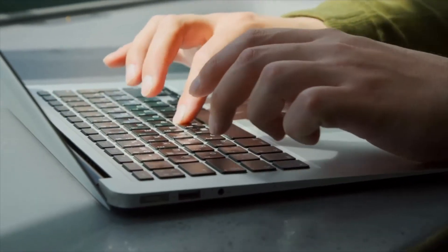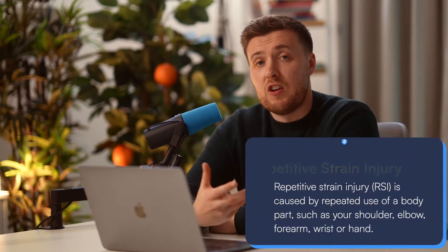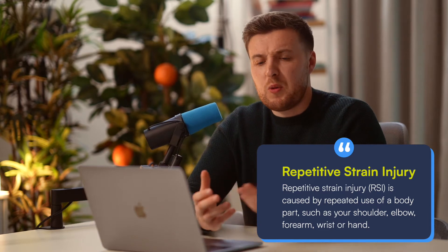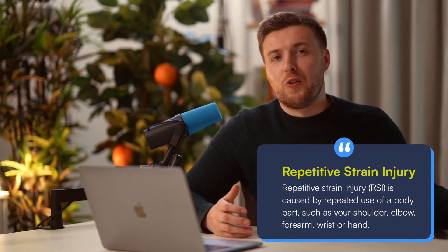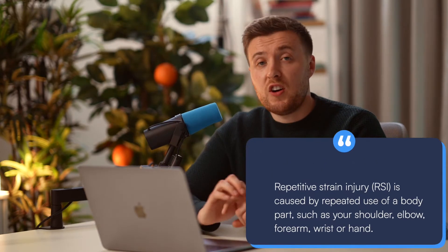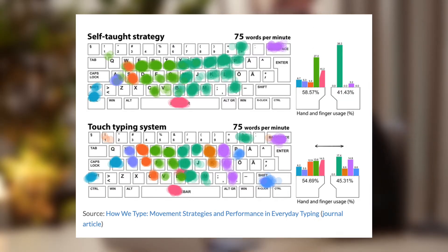Secondly, we've got health. If you're using the same two or three fingers to type, or you're using some other poor typing technique, there's a good chance we could develop some kind of repetitive strain injury in our fingers. I used to massively overuse my index fingers whenever I typed, which is kind of common for a lot of self-taught typists. And this meant that after about 10 to 15 minutes of typing, I started getting quite a bit of pain in those fingers. So to prevent long-lasting damage, I wanted to learn to touch type to spread the load more evenly across each of my fingers.